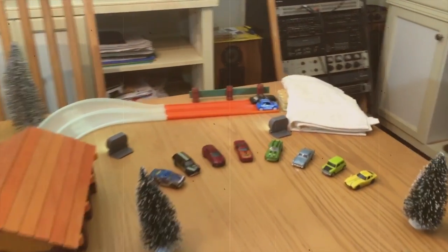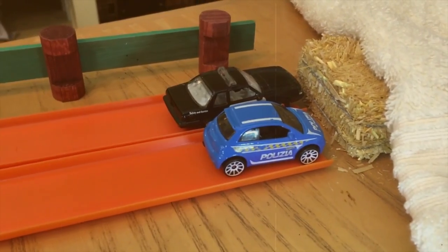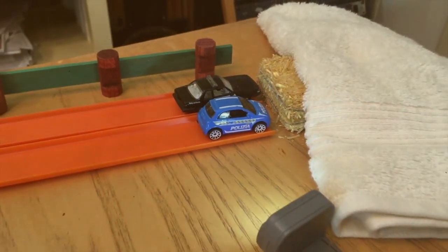Oh my gosh, only in the die-cast world is a Fiat 500 faster than a Mustang 5.0. That's just crazy!